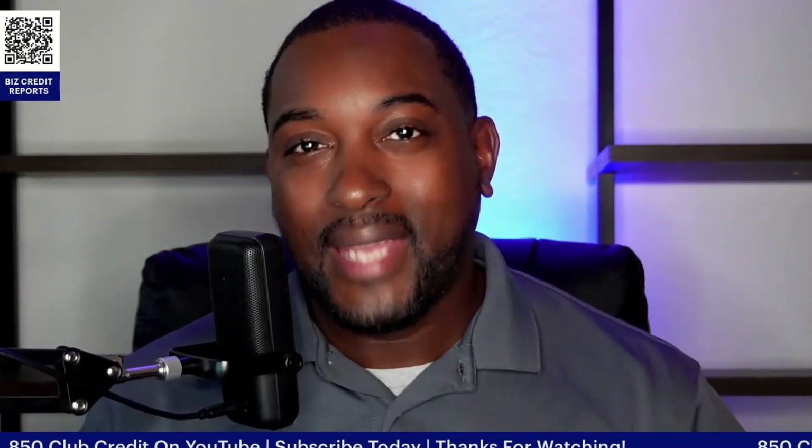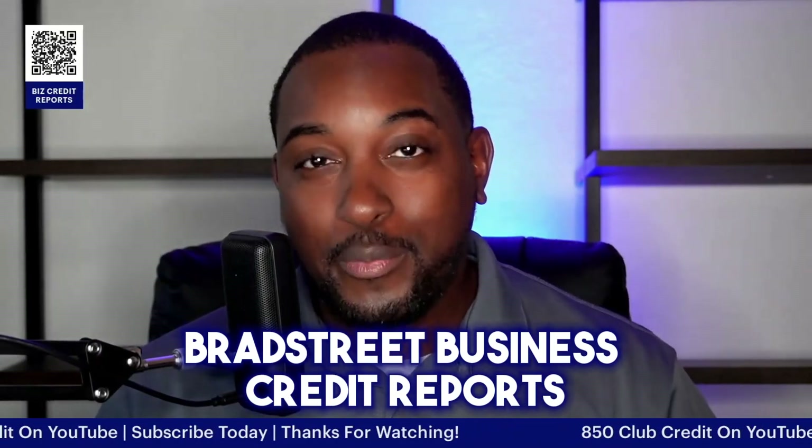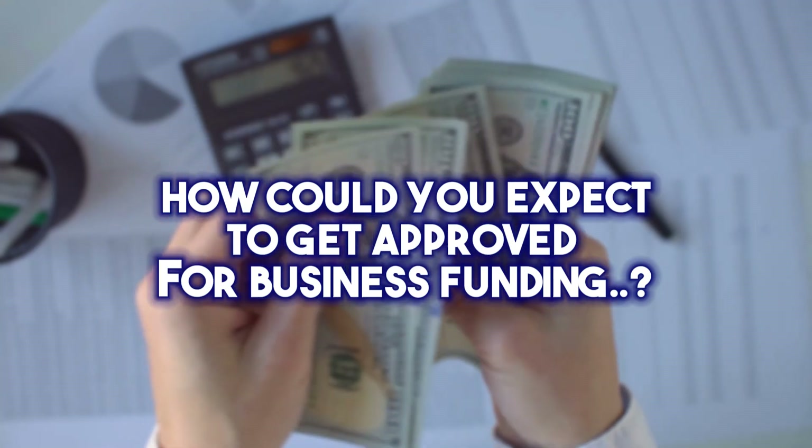If you don't know what's on your Experian and Dun & Bradstreet business credit reports, how could you expect to get approved for business funding?